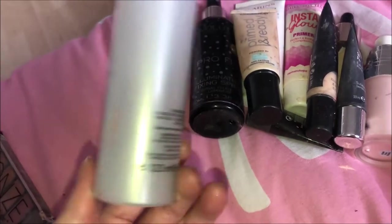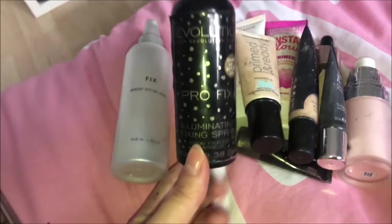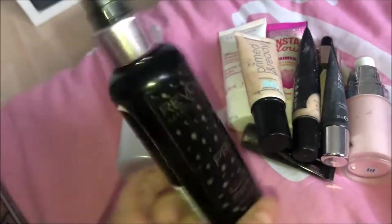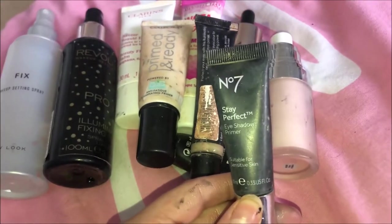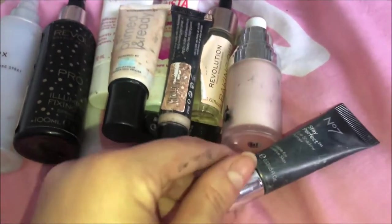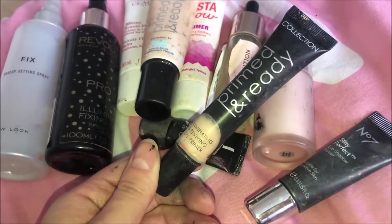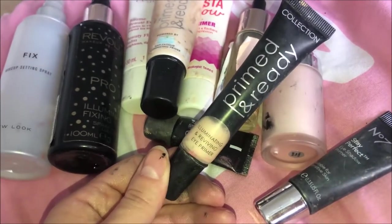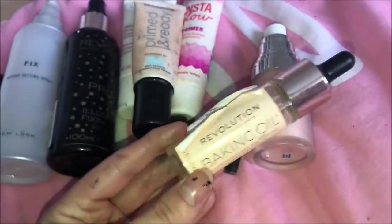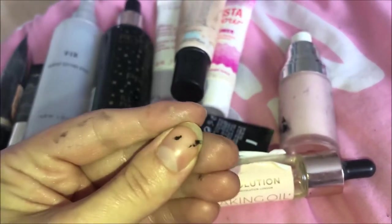I do have some setting sprays which I use as primers as well. This one is just a makeup setting spray from New Look — I've nearly run out of this. Then this one is the Makeup Revolution Pro Fix Illuminating Setting Spray, and I'm nearly out of that too. We've also got a couple of eyeshadow primers: this is the Number Seven Stay Perfect Eyeshadow Primer, and then the Collection Primed and Ready Illuminating and Reviving Eye Primer.